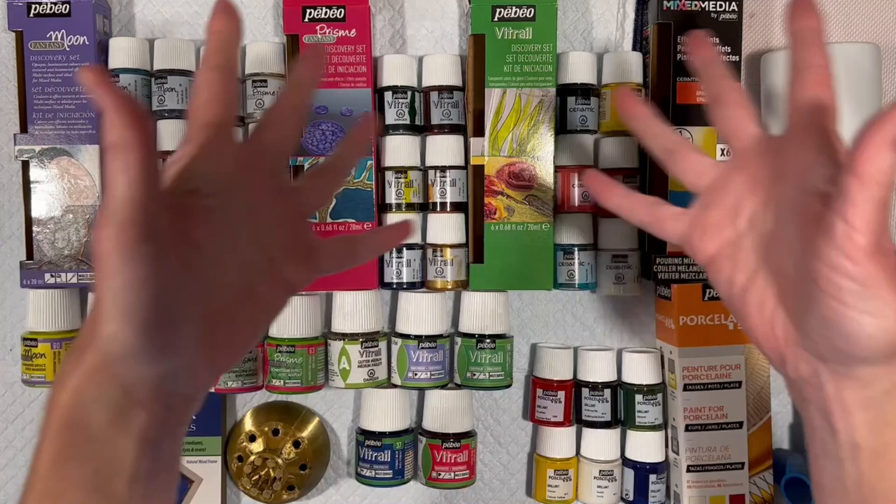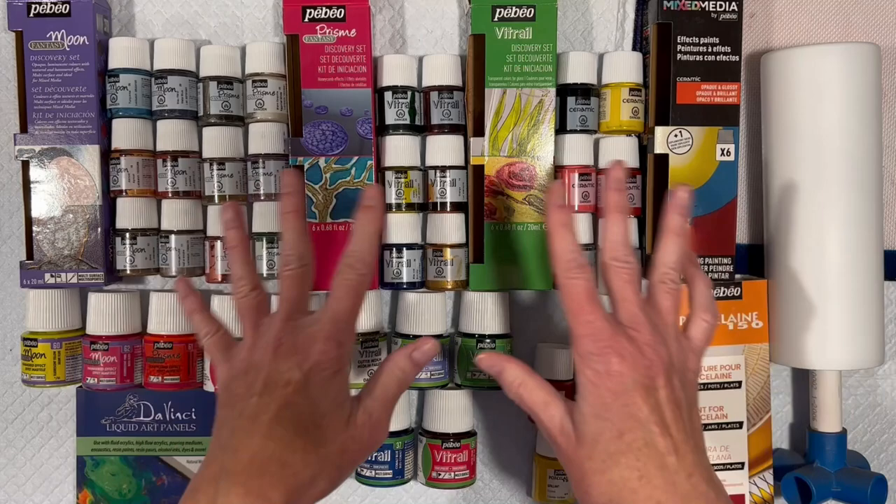I am once again playing with PBO paints, in case you couldn't tell, and this time, with any luck...